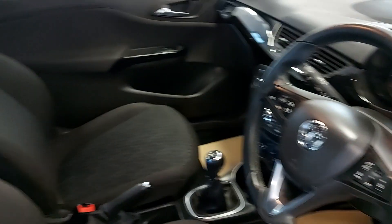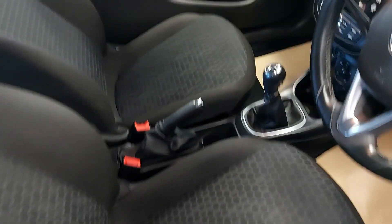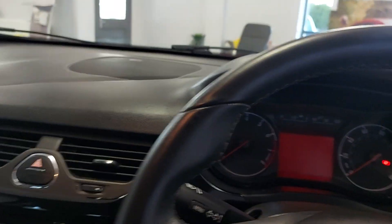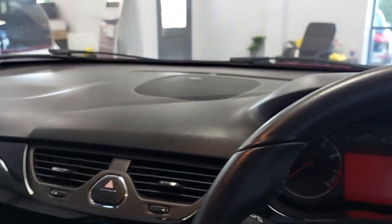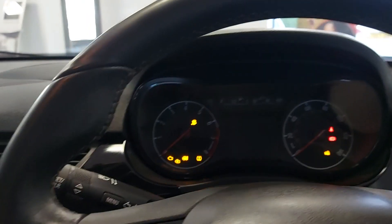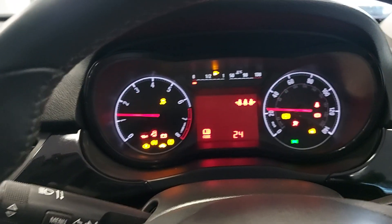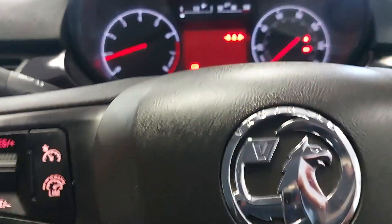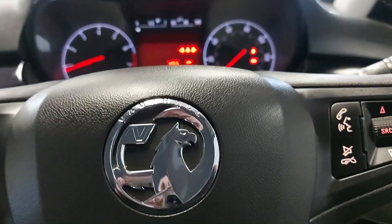Electric windows, electric mirrors, cruise control. I-Size fixings in the back as well for the car seats. Got the old sweeping dial on there. Somebody's had the radio up. 50,589 miles, multifunction steering wheel.